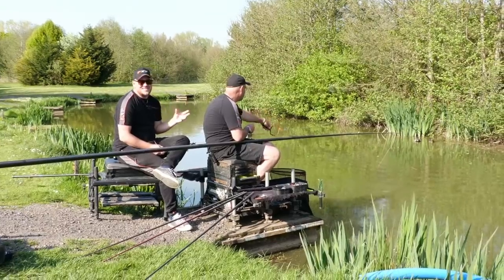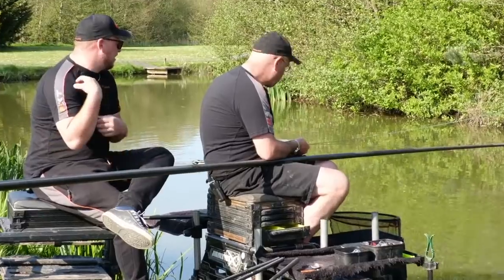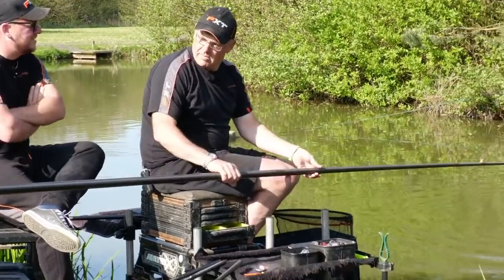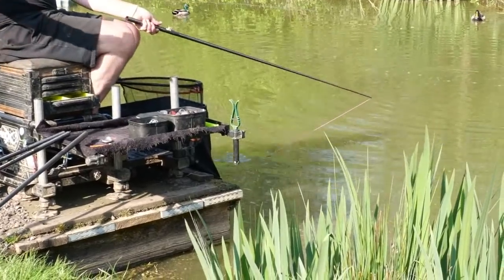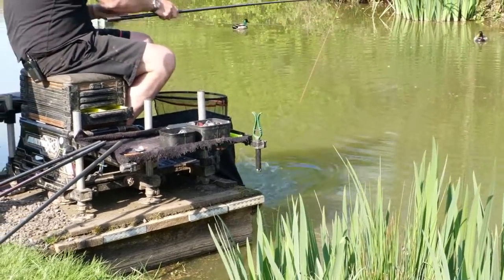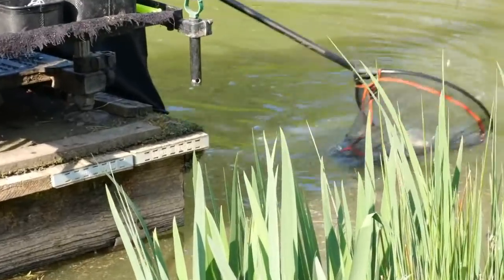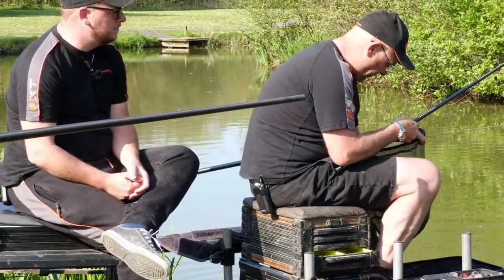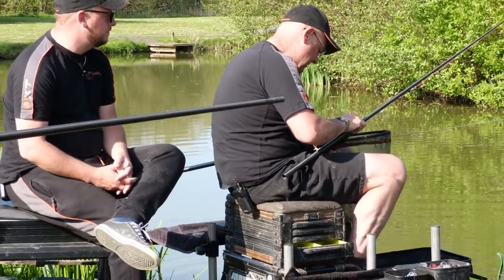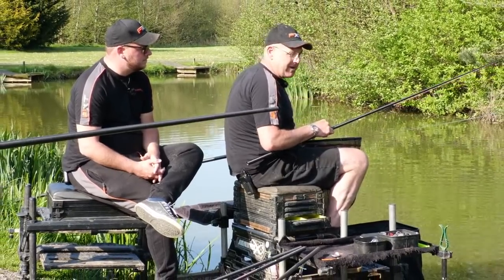We're on the lake by ourselves, so it does make things a little bit easier. But the tactics are still exactly the same as if Yanni was fishing in a match. The weather's been a bit changeable at the minute — it's gone from hot to cold, bright days, rain. Is that having a big effect on how we've chosen to fish? When we turned up this morning, there was definitely a nip in the air. It's probably been the first blast of warm weather we've had for a few weeks after all those easterlies.